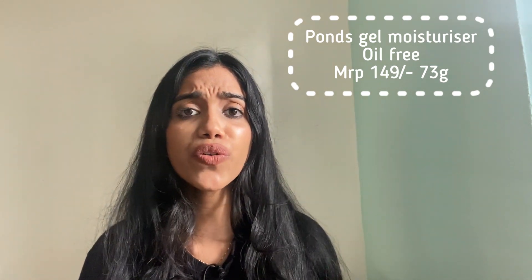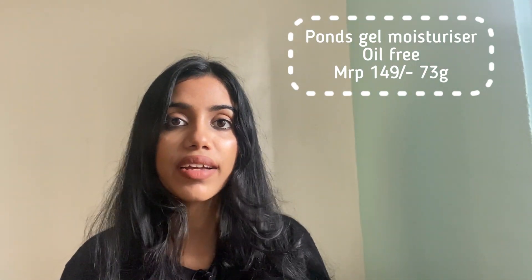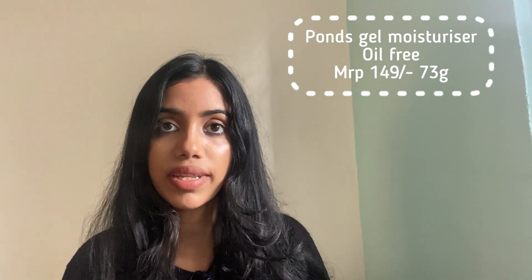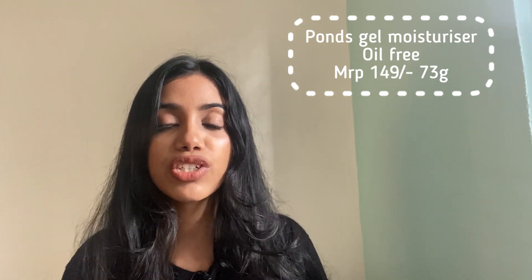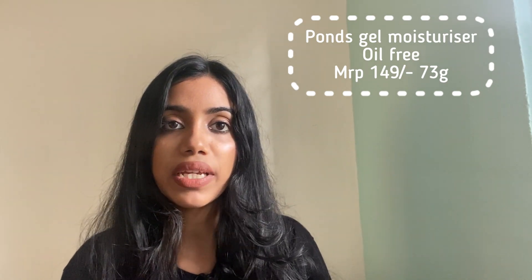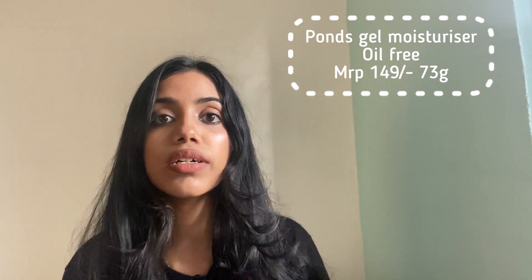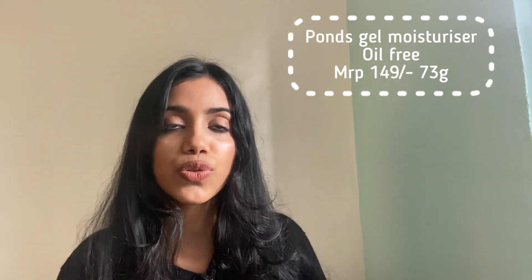It's only 149 rupees for 73 grams of the product. Talking about the packaging, I don't appreciate this kind — I like pump dispensers. This is not very hygienic packaging. The smell is really good. Hydration stays for about four to five hours, which is okay for the price. Overall it's a really nice, budget-friendly product that gives good results and makes your skin really hydrated and fresh.